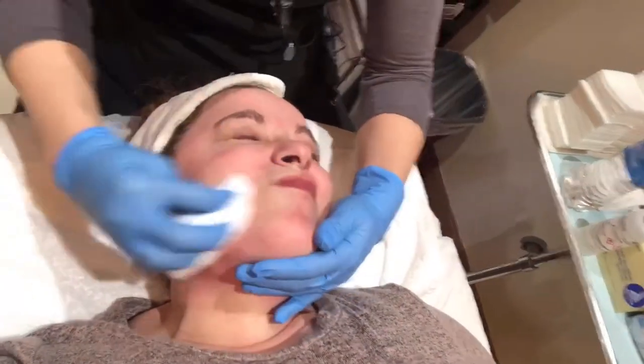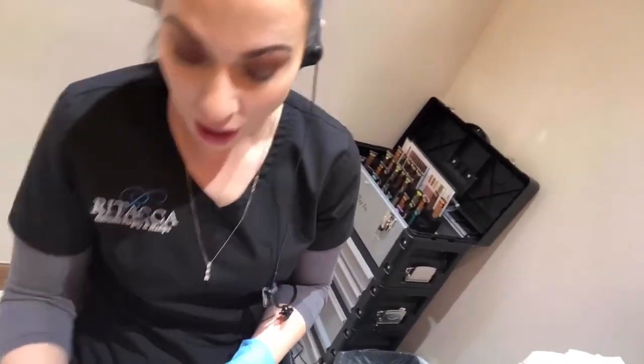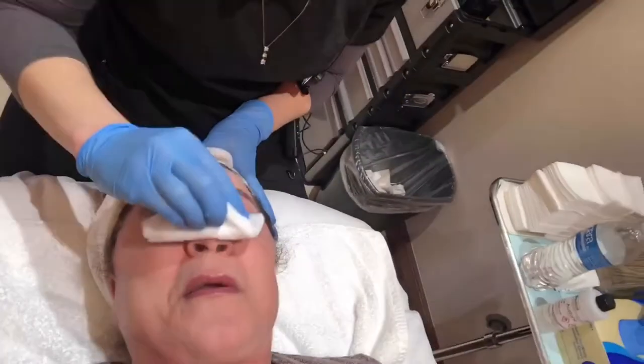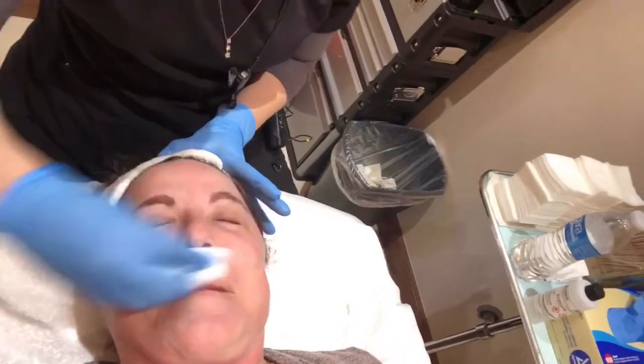Do not consider doing this at home by yourself. Do not buy peels off Amazon — I've had to fix a few messes. Leave the professional-grade stuff to the professionals. There's tons of at-home exfoliation you can stick to. Do not buy any medical-grade acids off the internet and try to use them yourself — in the hands of the wrong person you can permanently damage your skin to the point you will never go back.